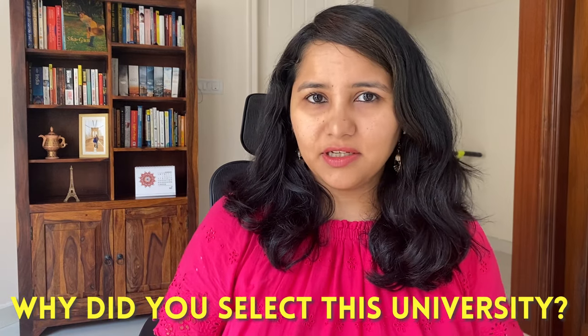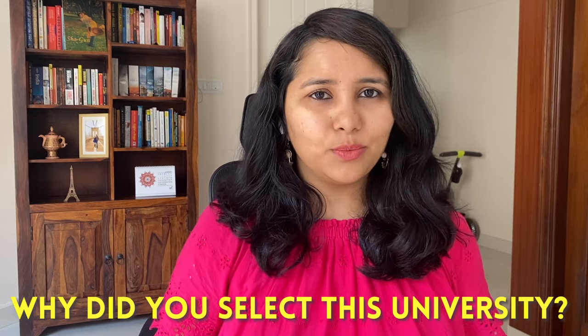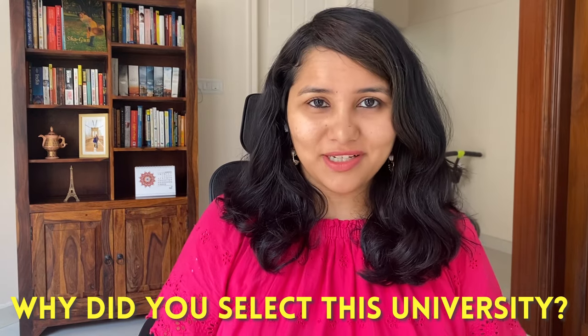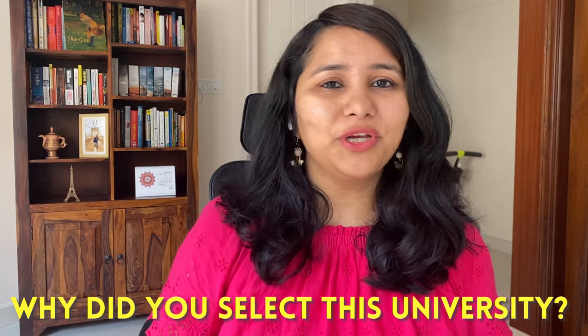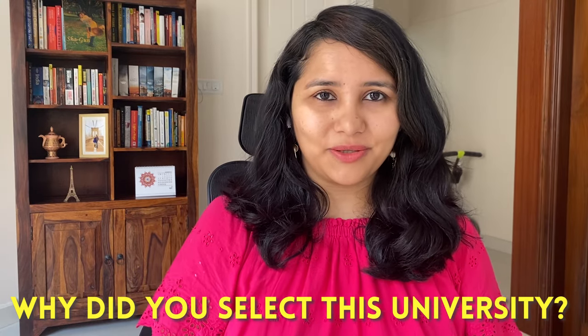Why did you select this university? A lot of F1 visa interviews begin and sometimes end with just this one question, and in this video I am going to explain how you can answer this for your visa interview. Keep on watching.